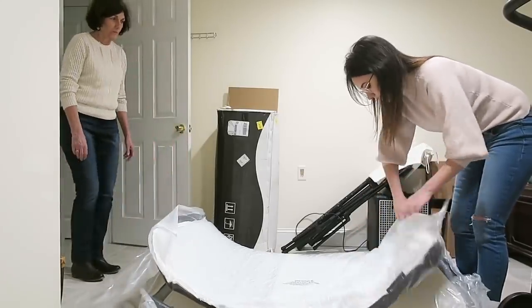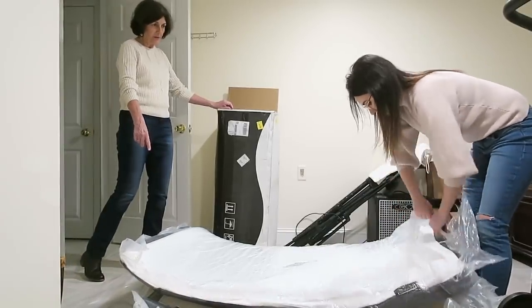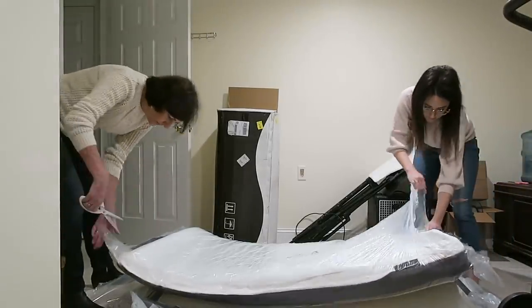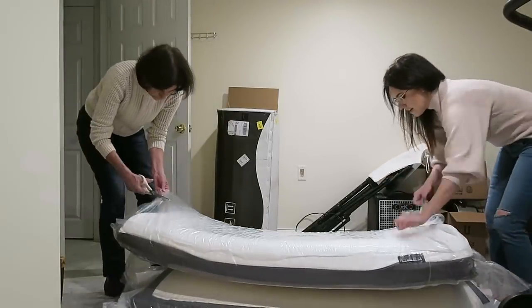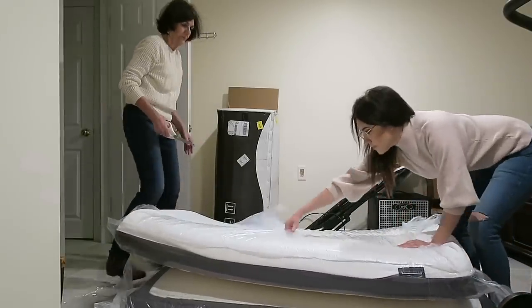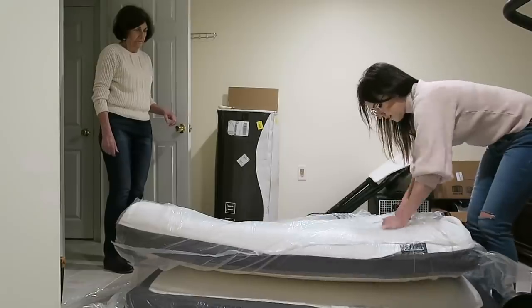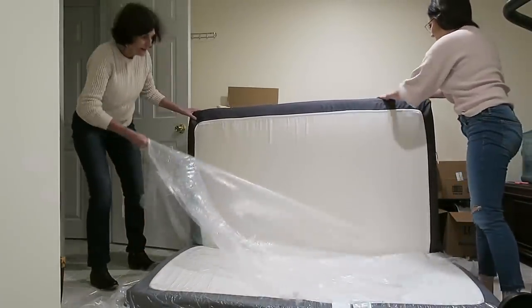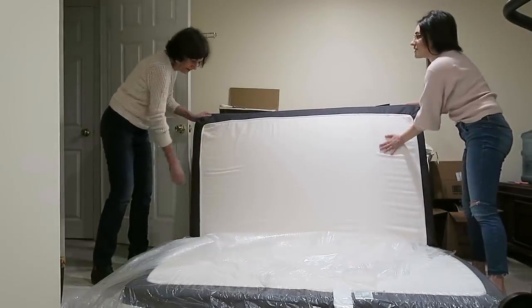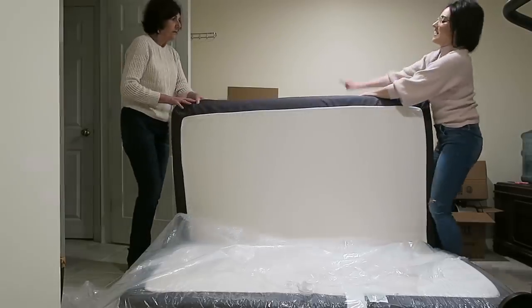It does take a little bit to get used to for some people, and different memory foam mattresses by different brands are harder or softer. This one in my opinion was a little bit softer — I laid on it for just a minute or so in the video. It was so comfortable and incredibly good quality. There are even little grippies on the bottom so it doesn't slide off your bed frame, and it doesn't need a box spring — you can just put it on a slatted bed frame.